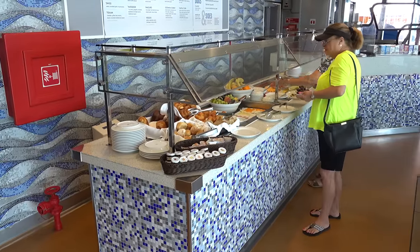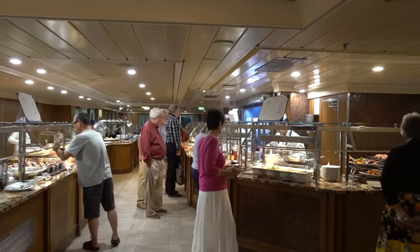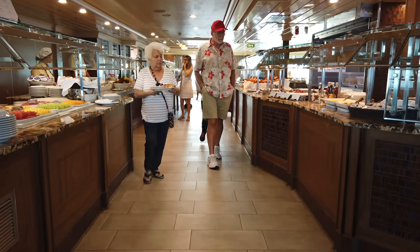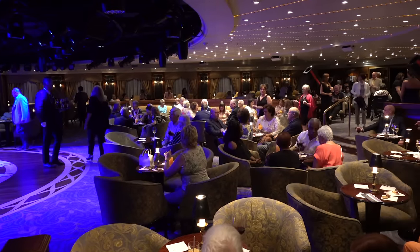So it's pretty informal from that perspective. Some people do get dressed up, particularly on the captain's welcome and farewell party, but overall the dress code is pretty relaxed. So if you're one of those people that likes to really get glitzed and dressed up, you can, but you're probably going to be more of the exception.